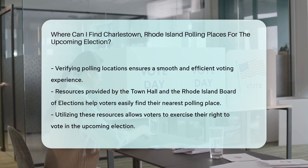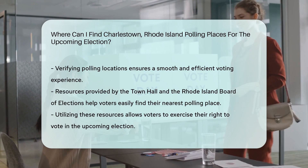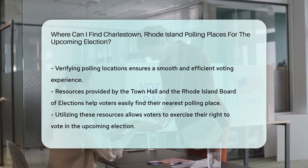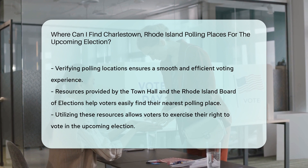By utilizing the resources provided by the Town Hall and the Rhode Island Board of Elections, voters can easily find the polling place nearest to them and exercise their right to vote in the upcoming election.